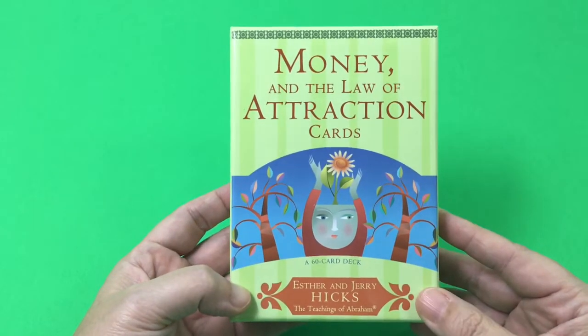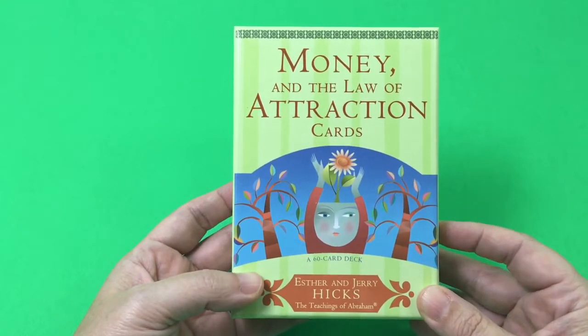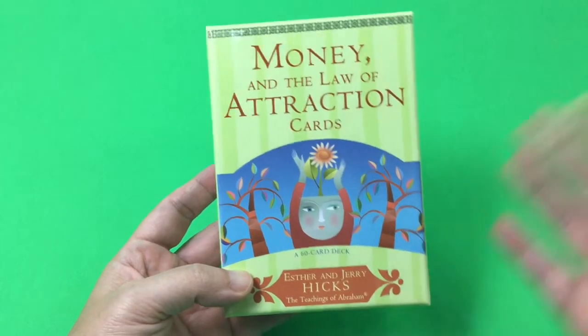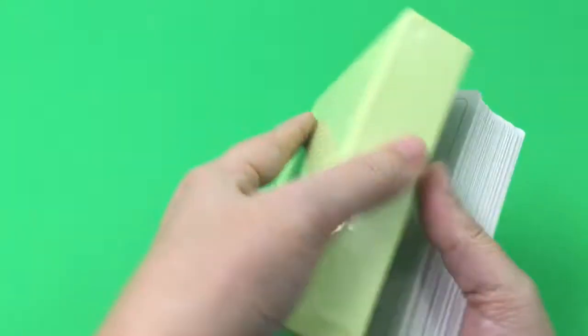This is a 60-card deck based on the Law of Attraction, which has been getting a lot of attention lately. This is one of my go-to decks for just drawing a card and kind of refocusing and becoming aligned so that I can better become a magnet for the Law of Attraction.